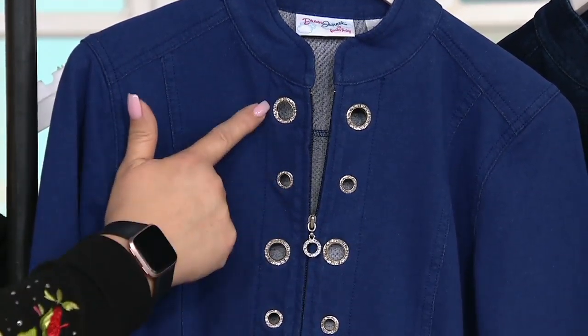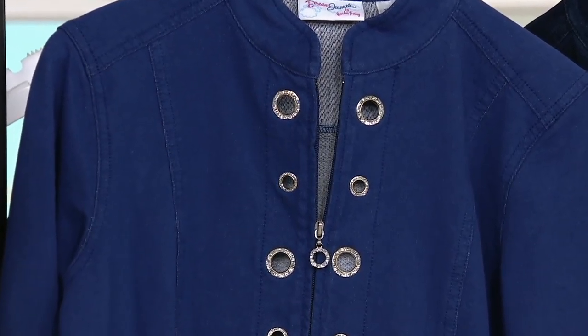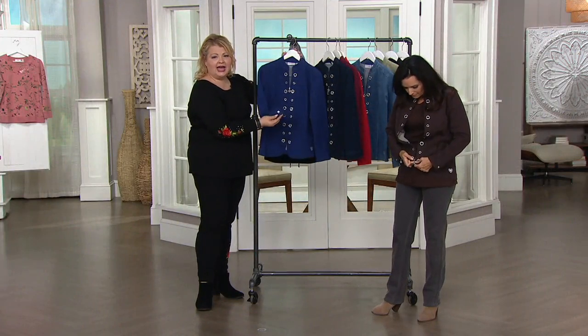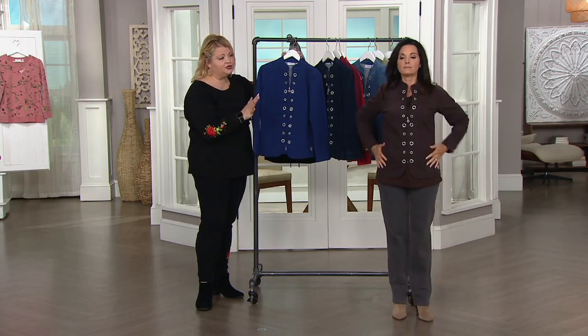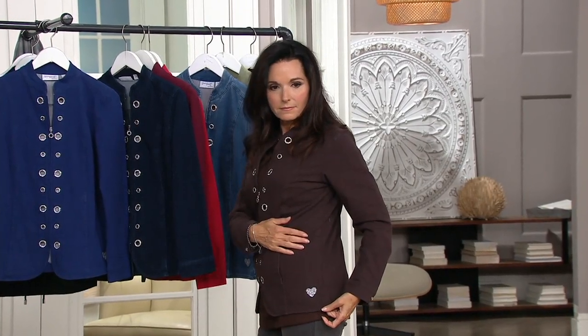This mandarin collar makes it look more elegant. Zipper entry with a grommet at that zipper pull, and multiple grommets filled with beautiful rhinestones. Long sleeve. We have a stone-filled button at each cuff, as well as a curved front hem which makes this look extra feminine. And of course that heart detail on the lower left hip to let you know it's the Dream Jean material.